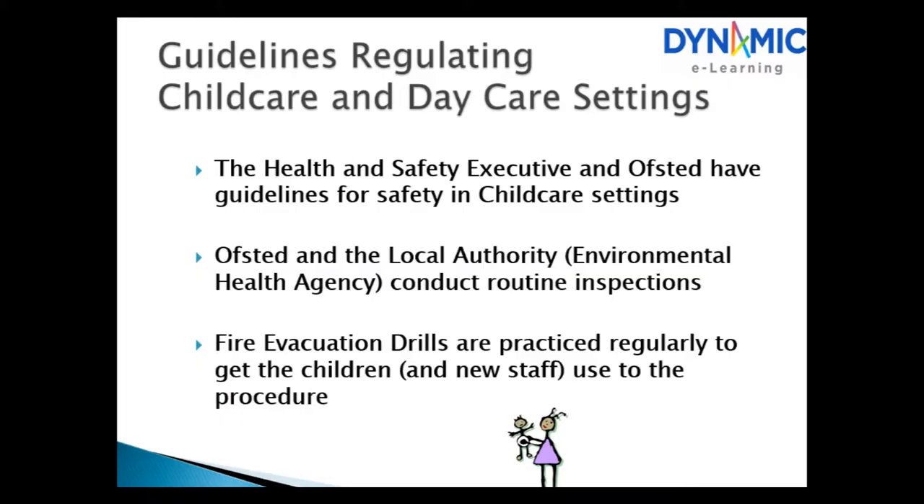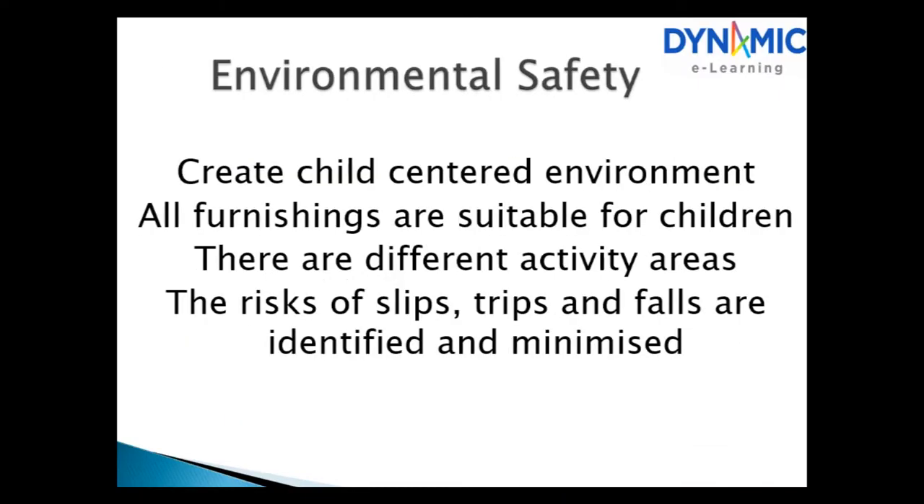Fire evacuation drills are practiced regularly to get the children and new staff used to the procedure. Environmental safety: create a child-centered environment where all furnishings are suitable for children. There are different activity areas, and the risk of slips is identified and minimized.